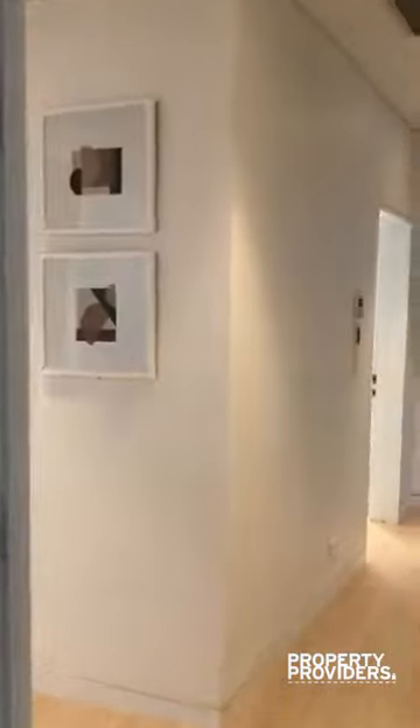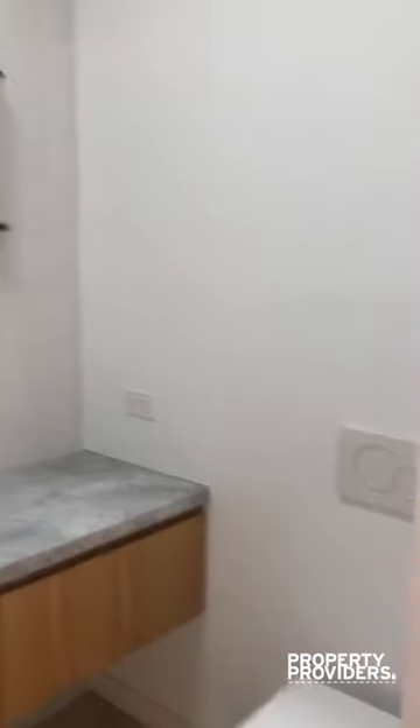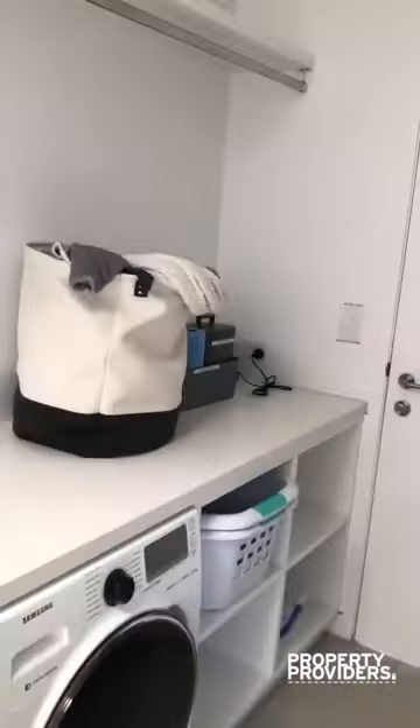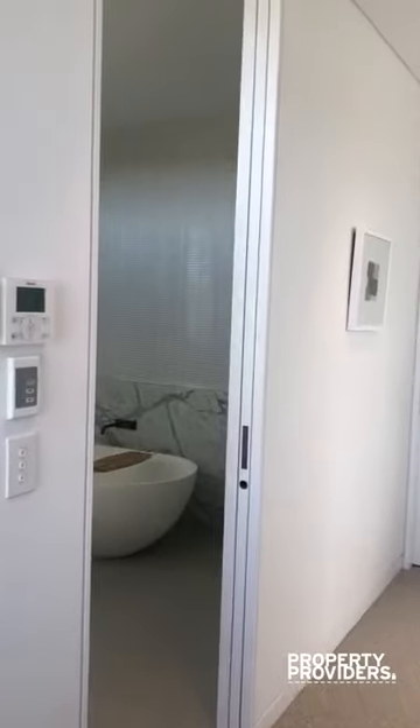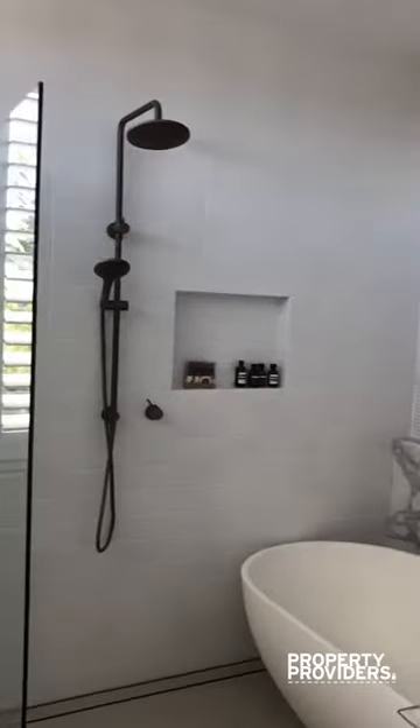Built-in robes to your left. To your right is another bathroom. We are now entering the bathroom of the master bedroom — the freestanding bathtub and dual sinks.